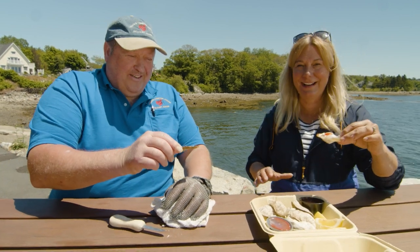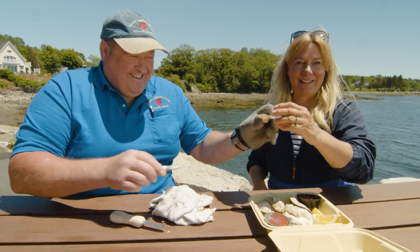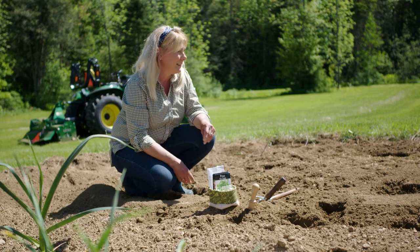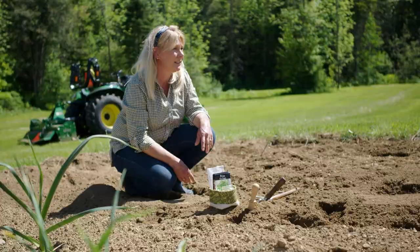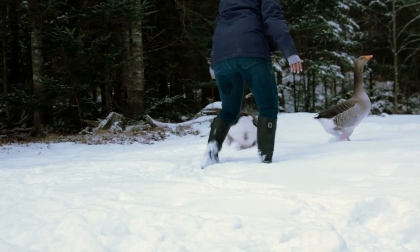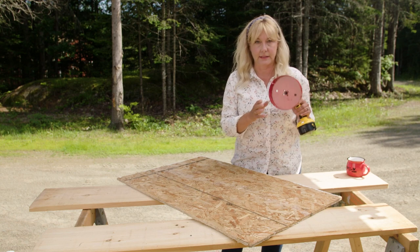I've got the chickens out here to help me.